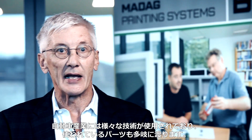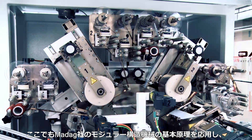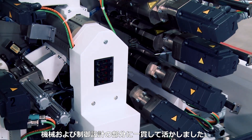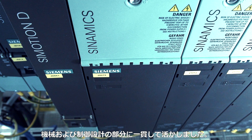We've seen how multifaceted this industry is and how it involves many different parts. Here too, we applied our basic principle of a modular machine and then implemented our module technology very consistently, in both mechanics and control engineering.